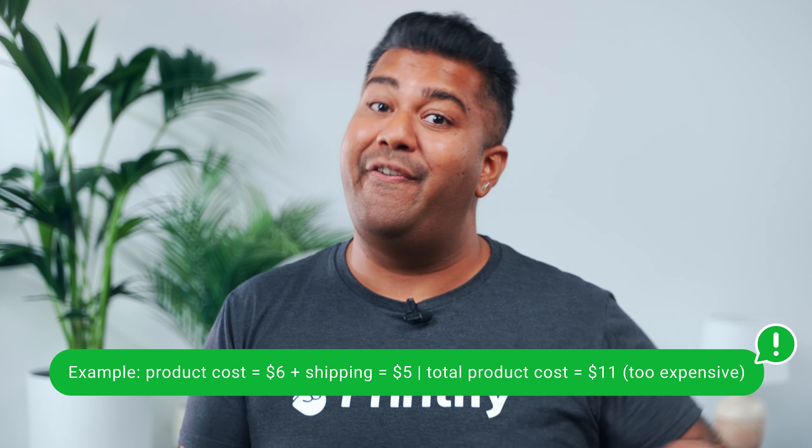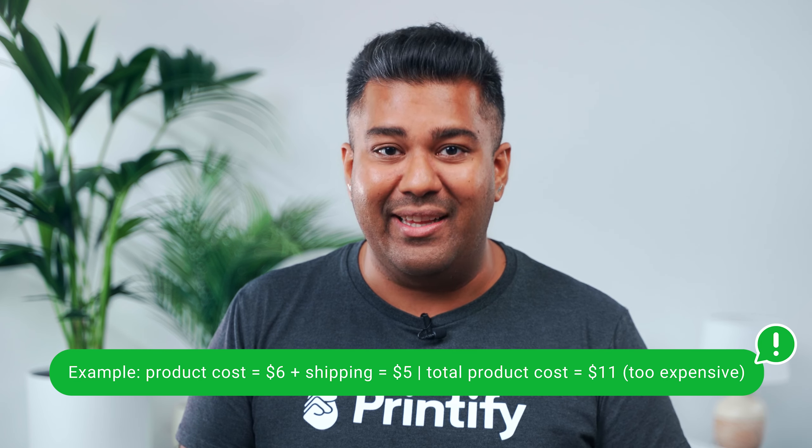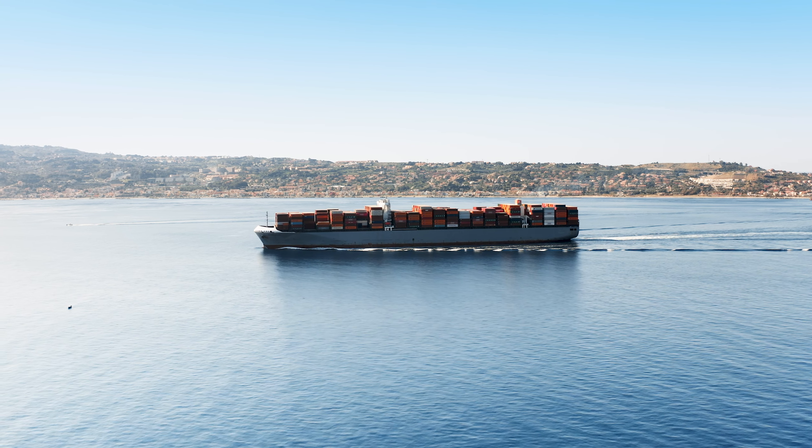You could avoid the decision entirely by pricing your products a little higher to include shipping, but realistically selling a six-dollar product with five dollars for shipping for eleven dollars isn't likely to end well either. Despite the free shipping, customers will still avoid overpaying for a cheaper product.